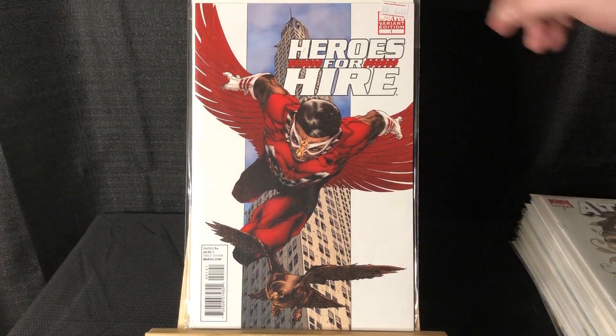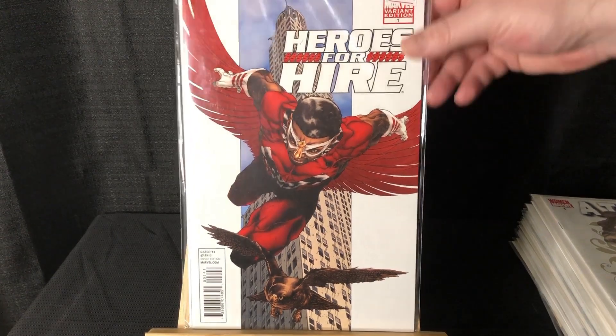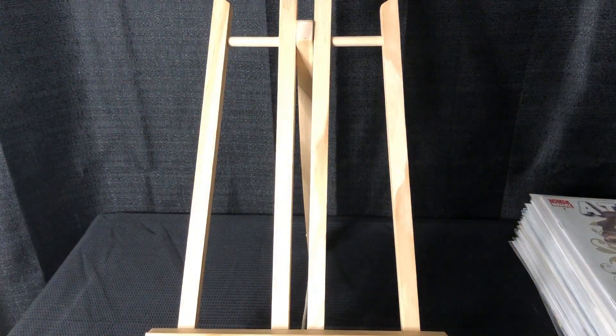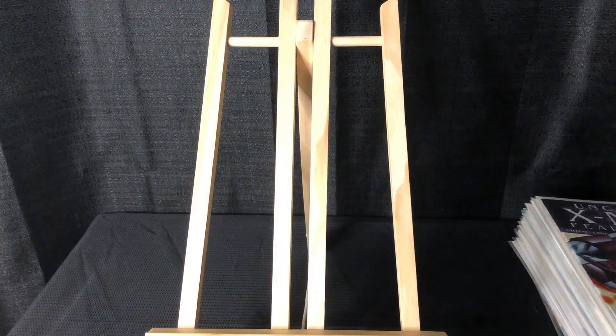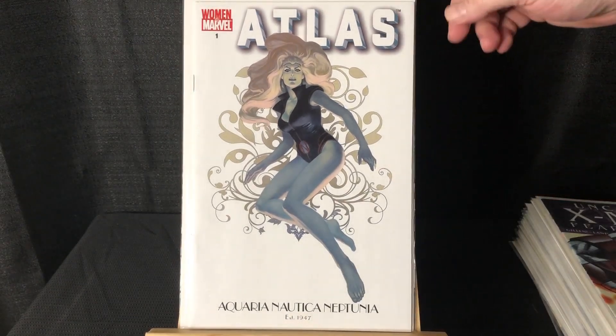This was one of the two dollar books — just a cool Falcon variant. Seemed like that was worth two bucks. We got Atlas #1, this is the Women of Marvel variant.